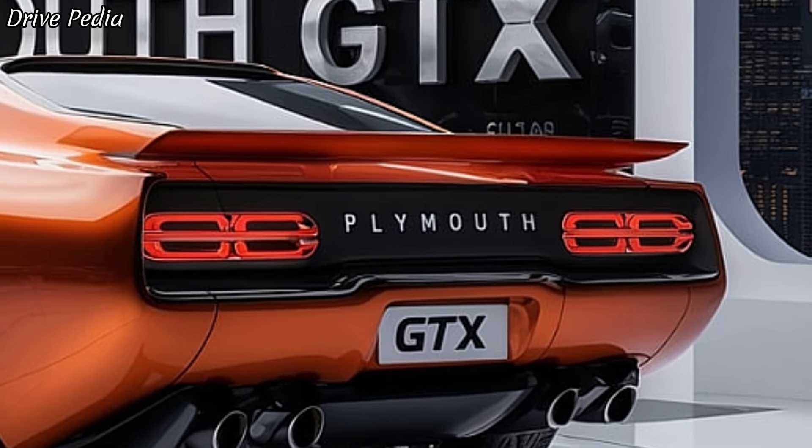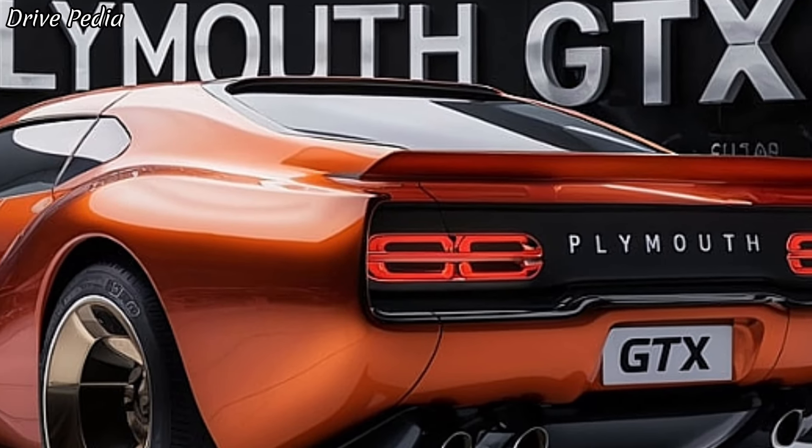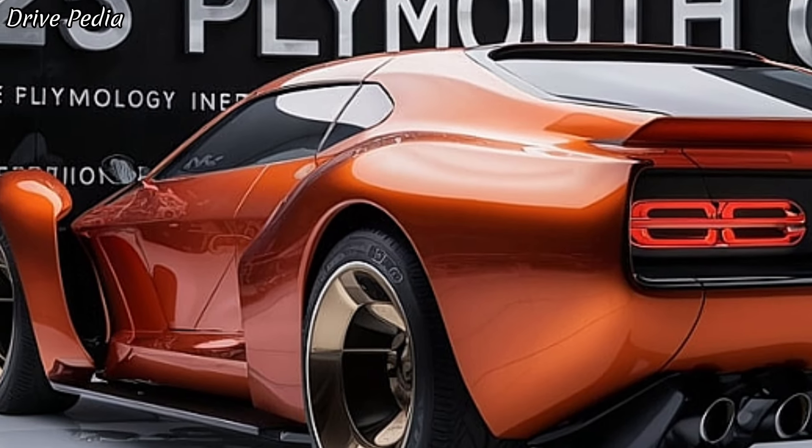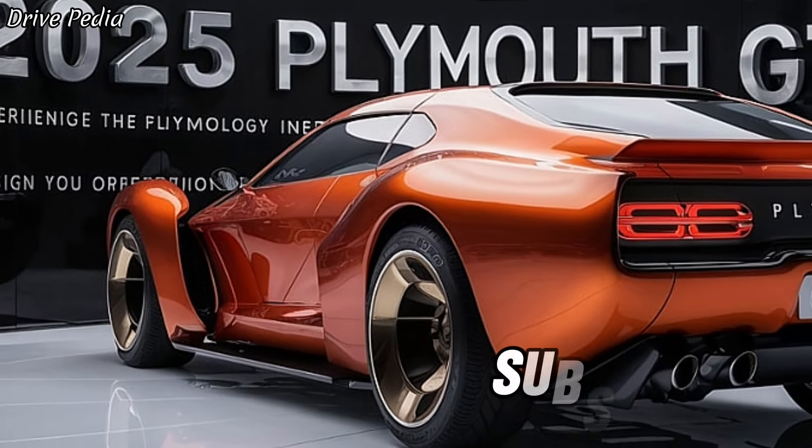The 2025 Plymouth GTX is not just a car — it's a celebration of American automotive heritage. It's a powerful reminder of what muscle cars stand for: raw power, bold design, and an unforgettable driving experience. The king of muscle is back, and it's better than ever.